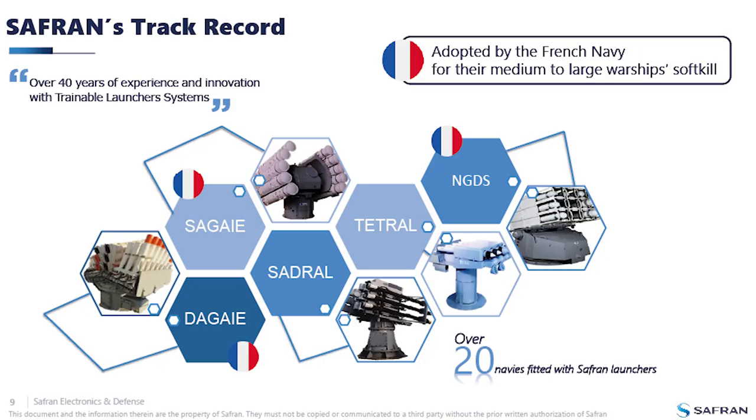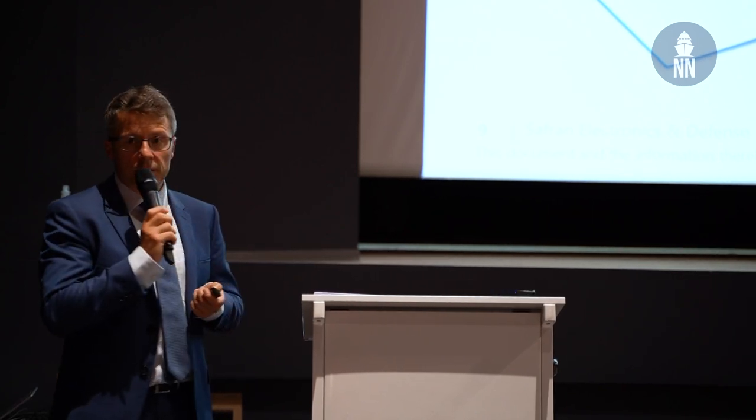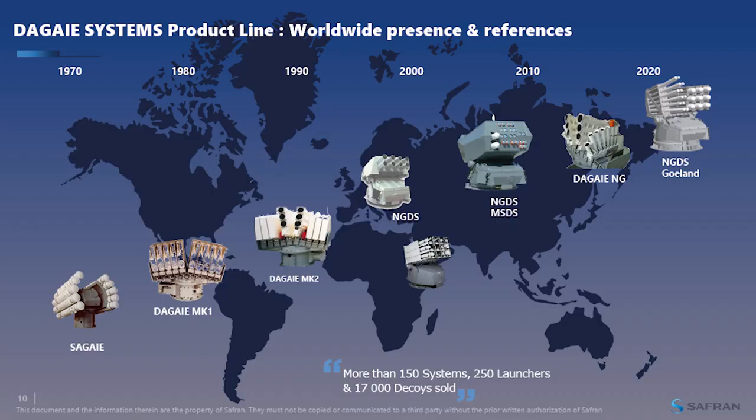Safran has a long-lasting reputation. For more than 40 years we have been developing one-axis and two-axis trainable launchers, and we have a worldwide customer base. Our systems are installed in more than 20 navies. You can see here the large range of decoys compatible with one-axis to two-axis launchers.